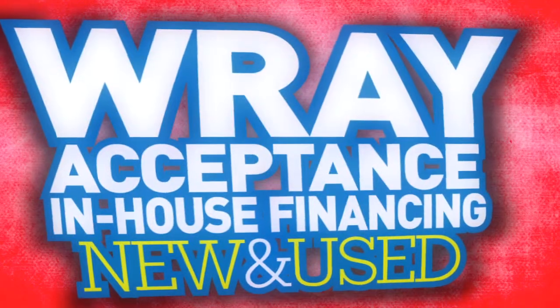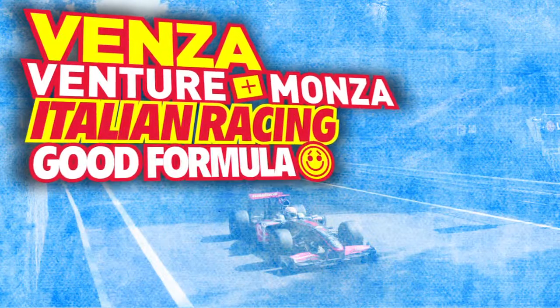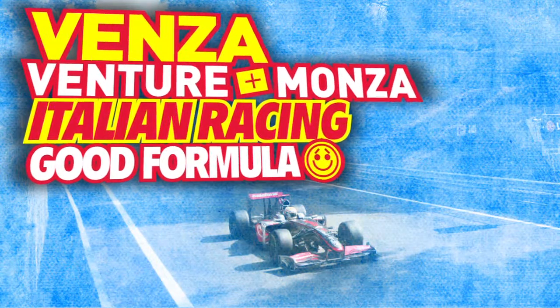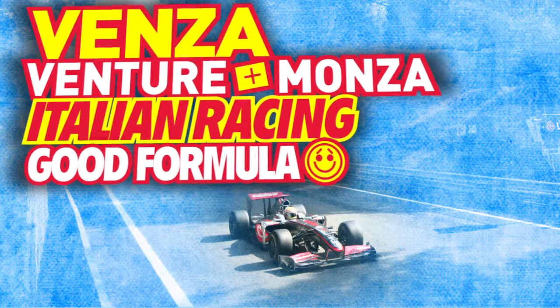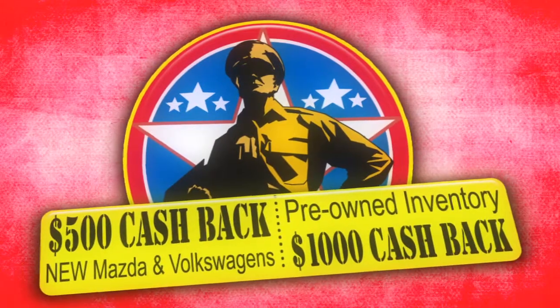Ray Acceptance in-house financing, new and used. Did you know the Venza gets its name from 'Venture' combined with 'Monza,' a famous Italian racetrack? Special discounts for active duty and retired military — it's our way of saying thank you.